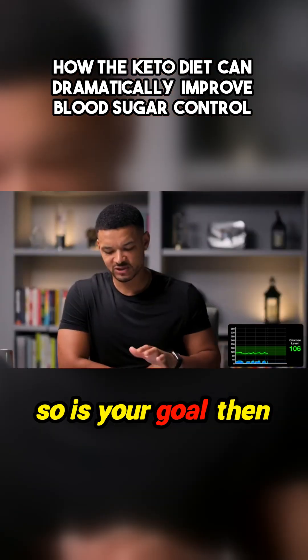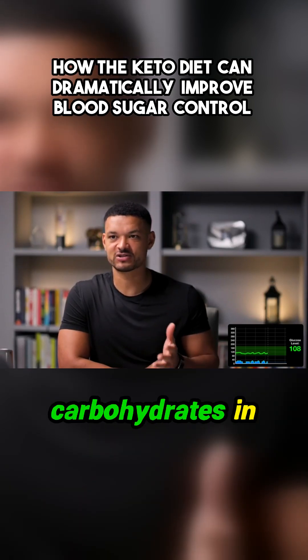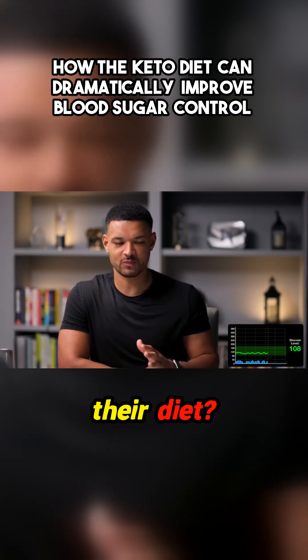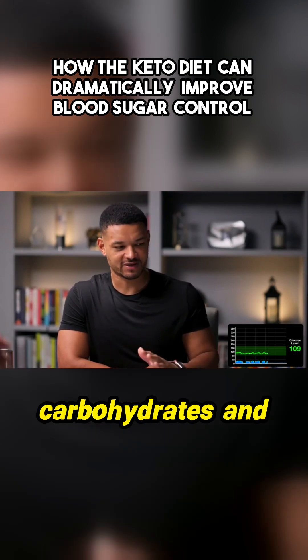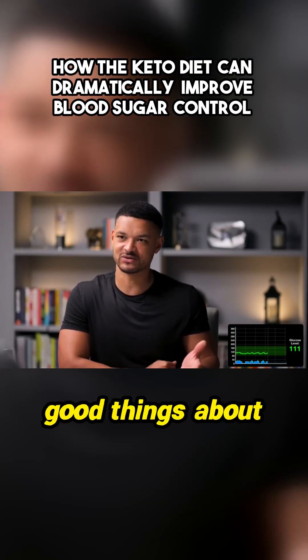Is your goal then to encourage people to restrict carbohydrates in their diet? Because carbohydrates and sugar have been somewhat demonized — you never really hear many good things about sugar.